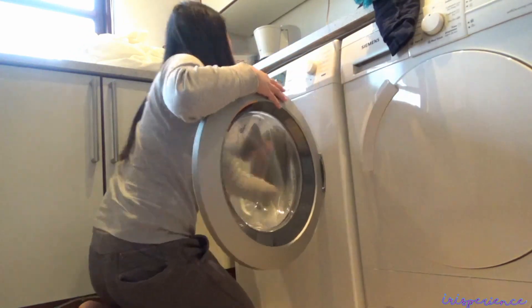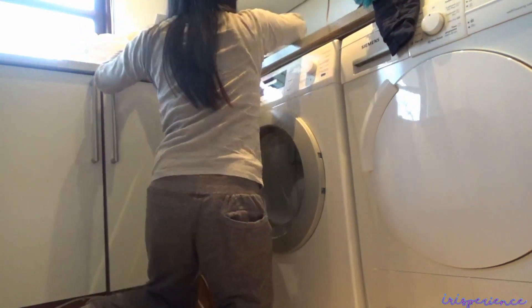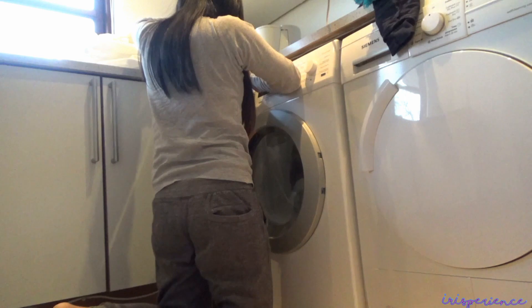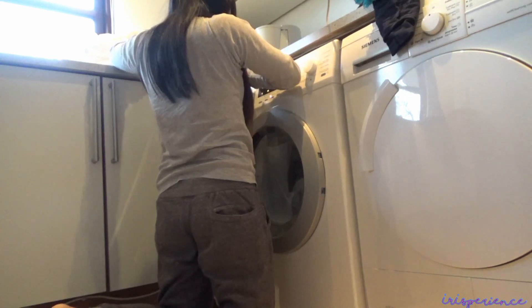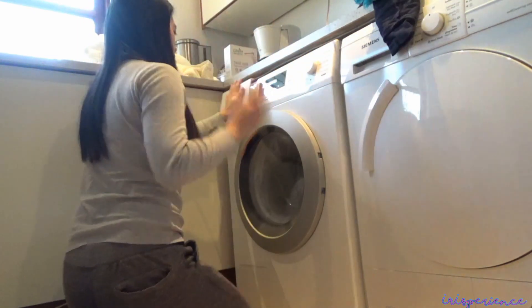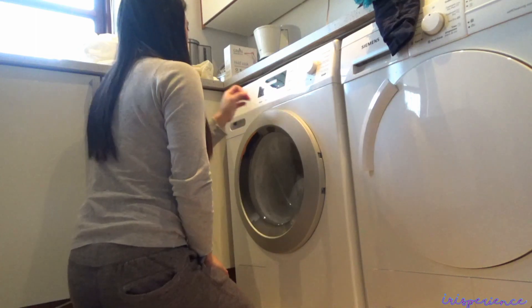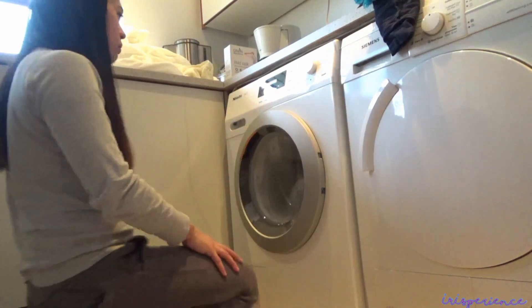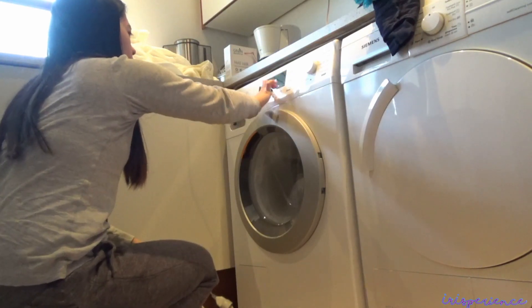And then, sabon — huwag kalimutan. Tapos, pindot-pindot lang. Sya na bahala niya. Tapos na!